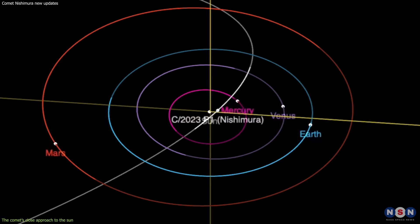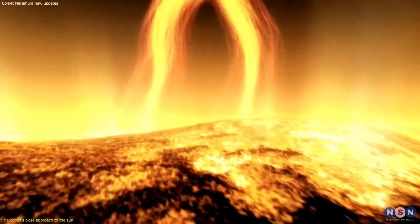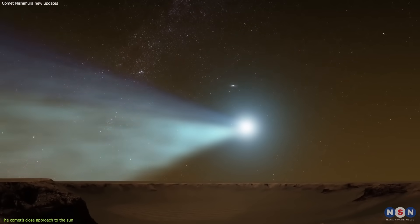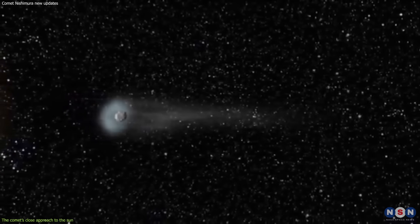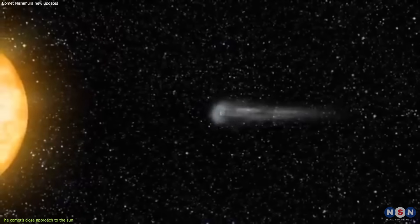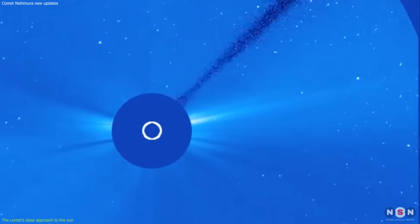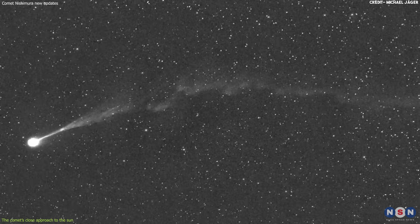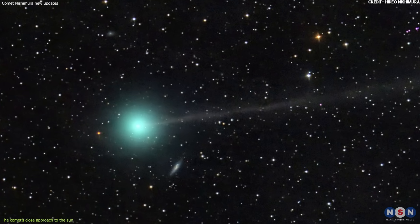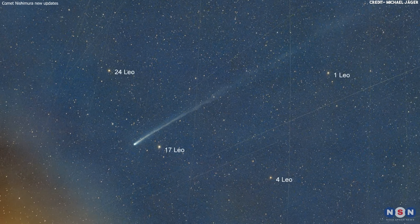Surviving the perihelion was not without consequences for the comet. As it approached the Sun, it encountered several solar storms that temporarily disrupted its tail. The tail of a comet is formed by dust and gas blown away from the nucleus by the solar wind and radiation pressure, so the tail always points away from the Sun. However, when a solar storm hits a comet's tail, it can cause it to bend or break into multiple fragments. This is what happened to Comet Nishimura on several occasions during its perihelion passage, and as a result, its tail appeared shorter and fainter than expected.